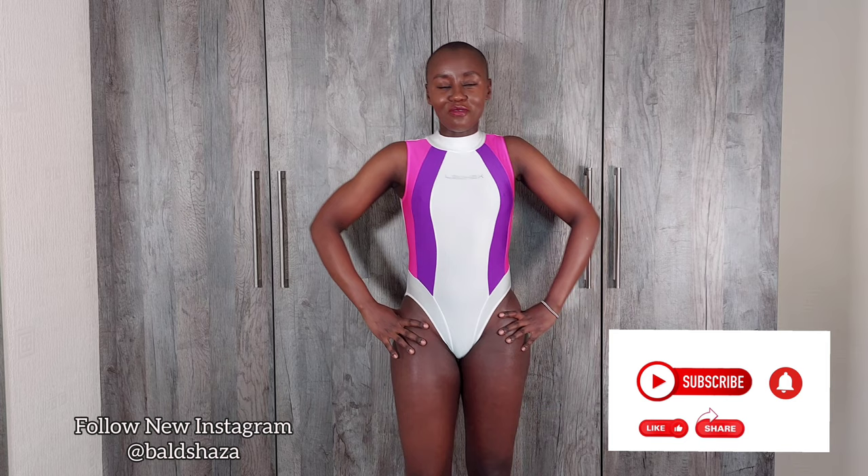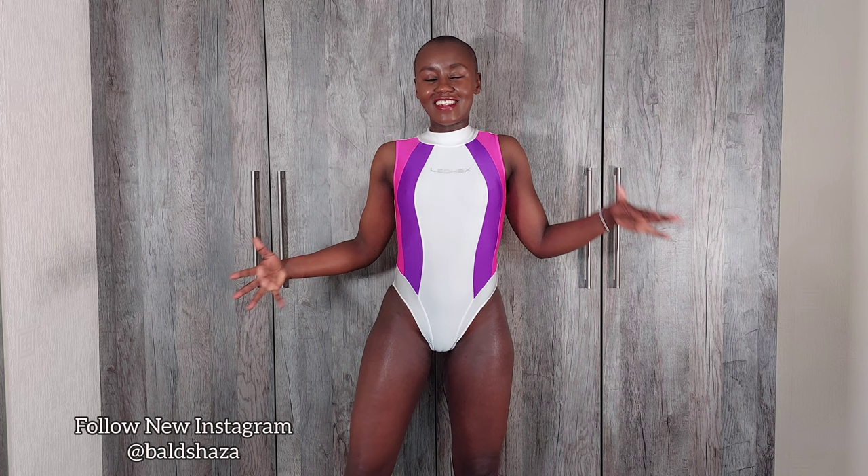Hey swimsuit lovers, welcome back to my YouTube channel. Most of my videos are about swimsuits now, which is funny because I started this channel as a hair shaving channel. My name is Bald Shaza and I love anything shiny — leather leggings, latex, spandex, lycra, pantyhose. I'll be trying clothing from different brands and showing you how it looks on me.